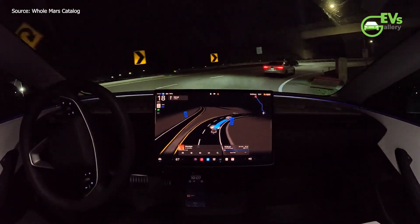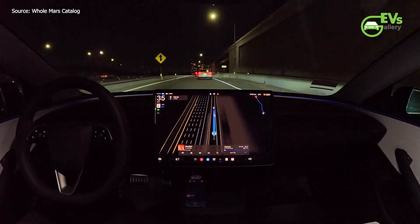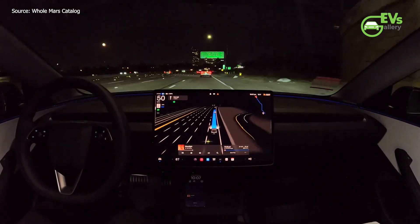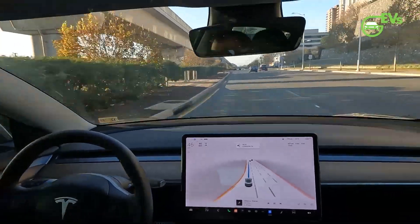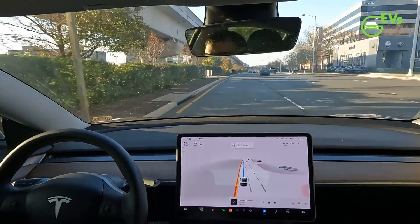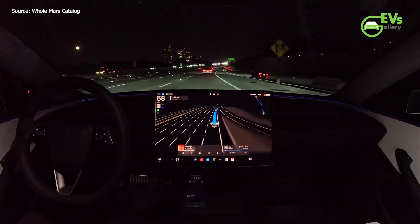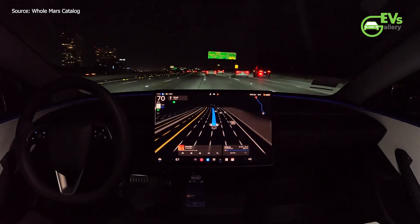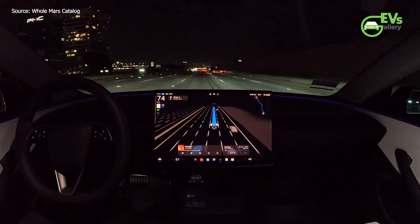FSD version 12.5 is expected to bring a host of improvements and new features, enhancing both the functionality and user experience of Tesla's autonomous driving systems. One of the significant updates is the integration of the highway and city driving software stacks, a move that promises to streamline the driving experience by providing seamless transitions between different driving environments, reducing the need for driver intervention.